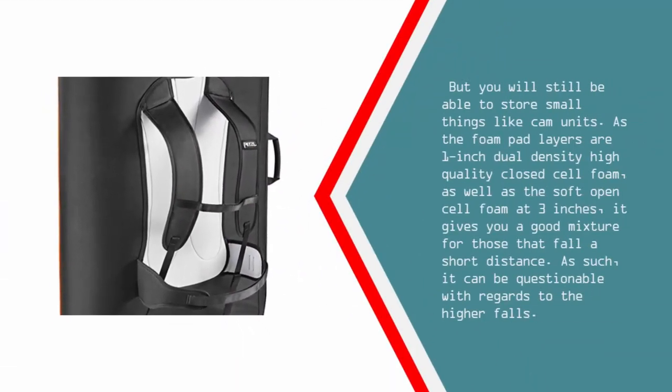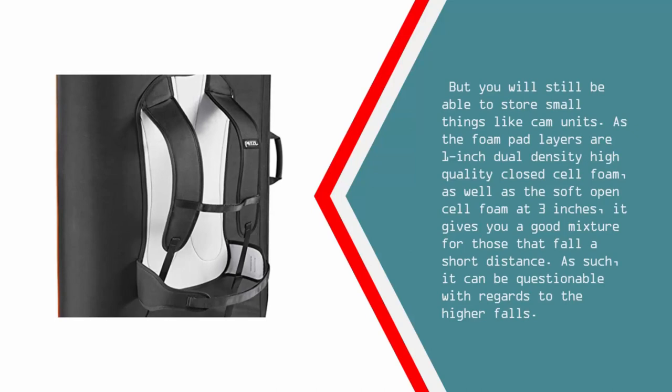But you will still be able to store small things like cam units. As the foam pad layers are 1-inch dual density high quality closed cell foam, as well as soft open cell foam at 3 inches, it gives you a good mixture for those that fall a short distance. As such, it can be questionable with regards to higher falls.